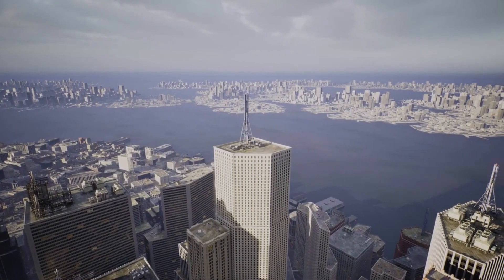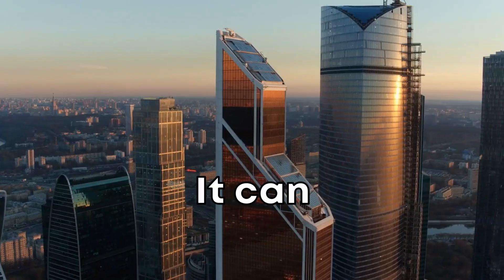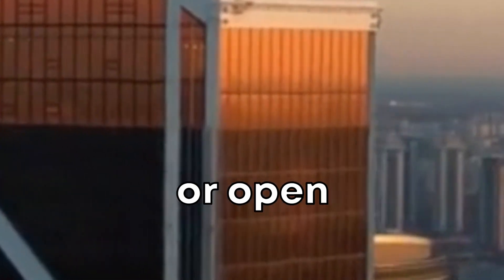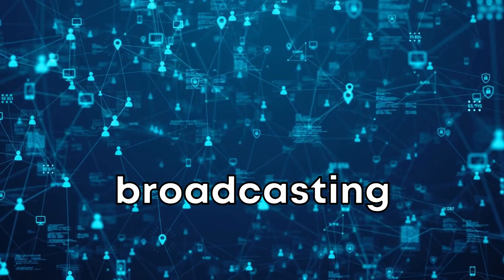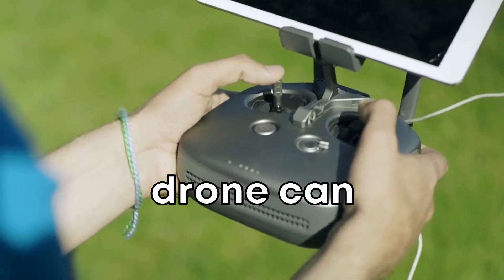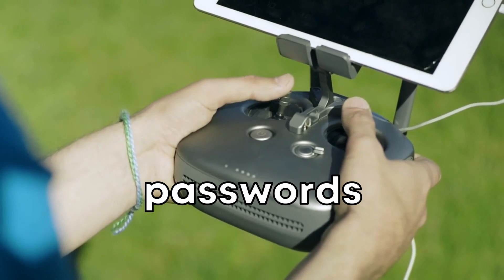Wi-Fi hunting. Think of a drone as a bird that's on the lookout for Wi-Fi signals. It can hover close to buildings, especially near windows or open areas. Devices inside are constantly talking, broadcasting their presence. The drone can listen in, capture these signals, and with a bit of tech magic, decode passwords and get access.